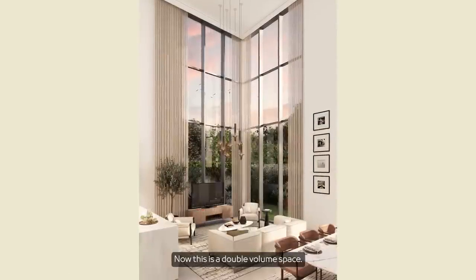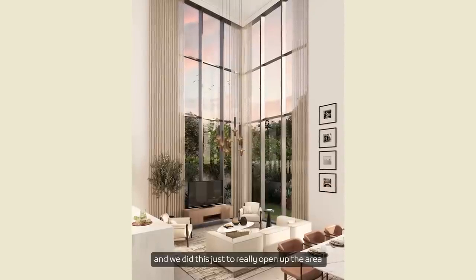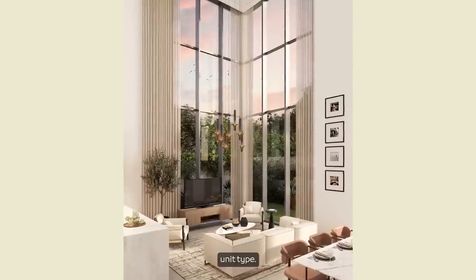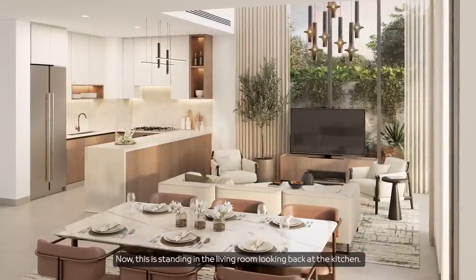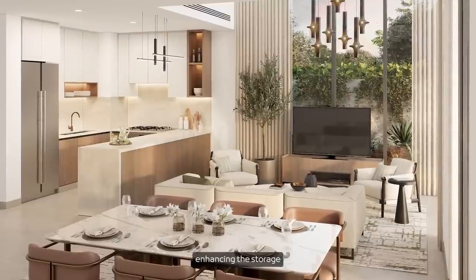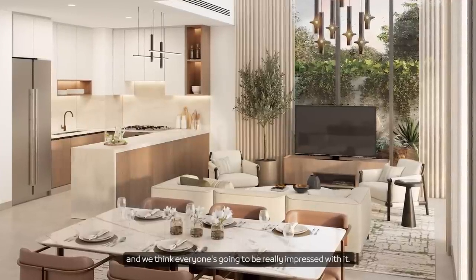This is the double volume space — the key difference is this living room with the double volume, which we've done to really open up the area. You can see lots of natural light coming through, so we think this will be a very popular unit type. Standing in the living room looking back at the kitchen, it's important to note that we've made a real focus on enhancing storage and using very high quality joinery — we've taken a lot of time to get this right.